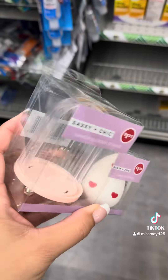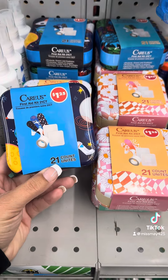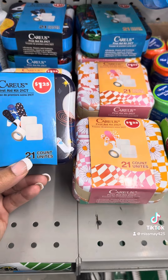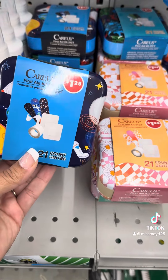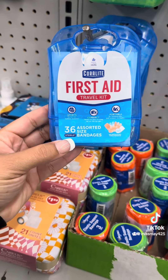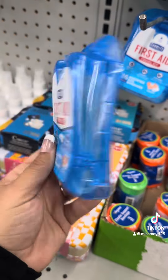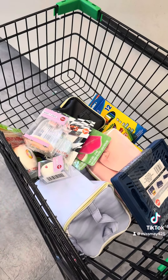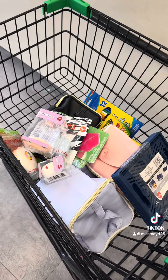This is a first aid kit, 21-count — great to put in your car especially if you have kids and go to the park. They also have a first aid travel kit with 36 assorted size bandages if you want more. Alright y'all, I'd definitely say we got everything we came for plus some new products. Like this video!